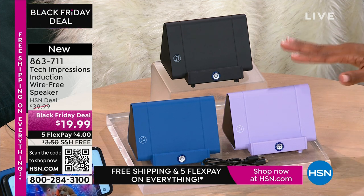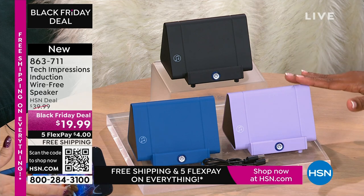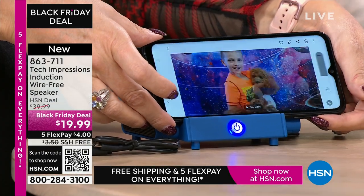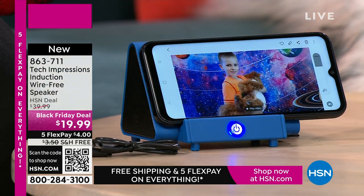With this speaker, you're going to open it up and use it the day you gift it — the day the person receives it. Whether you're video calling with loved ones close and far away, all of a sudden they've gotten just a little bit closer because you can hear them better. $19.99, the FlexPay is $4, and shipping is free.